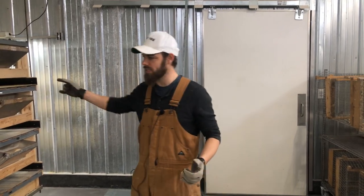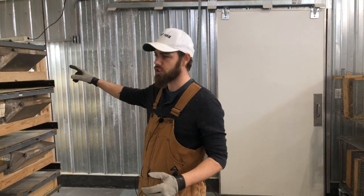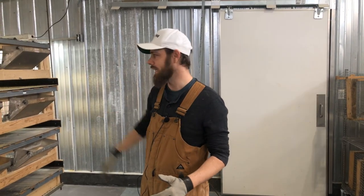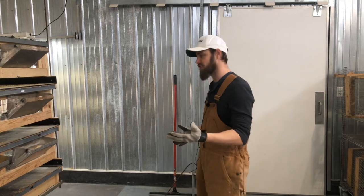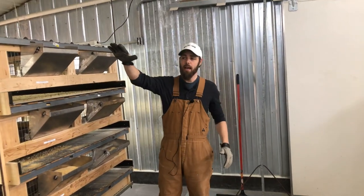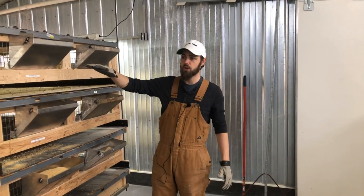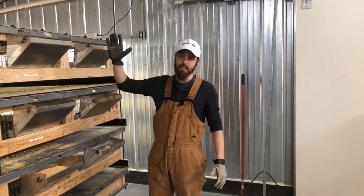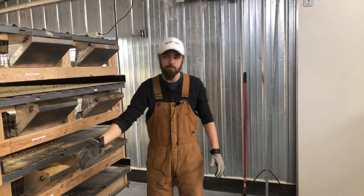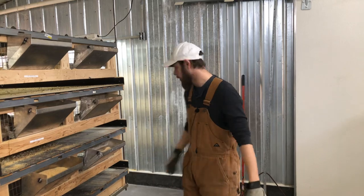We've done a video in the past on the gutter system, but George is going to go around and show you how the gutter system works in a minute while I'm doing this. This side of the building has on average around 2,000 birds. So this is how fast we can clean 2,000 birds' droppings — and we do it daily.